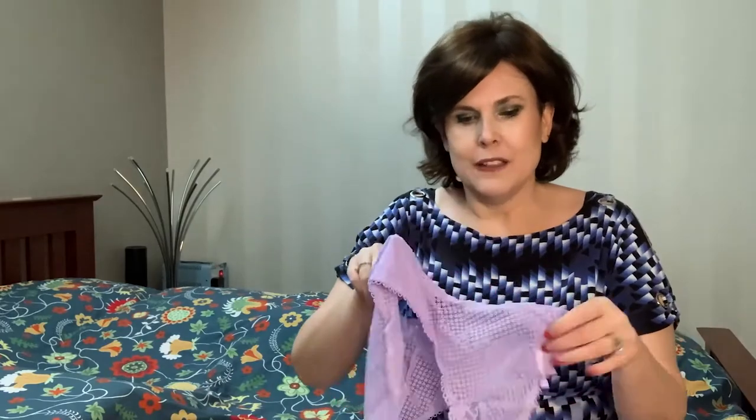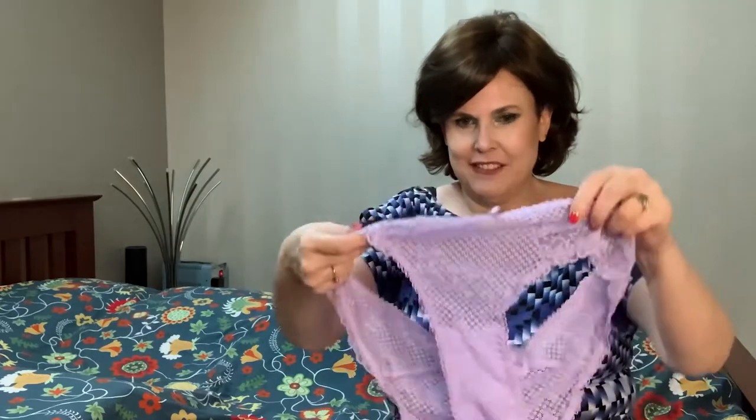They have some really cute underwear, and it's always such a good surprise. You can't get a pair as inexpensively as you can, especially this quality and this cuteness.